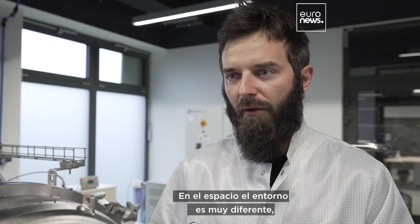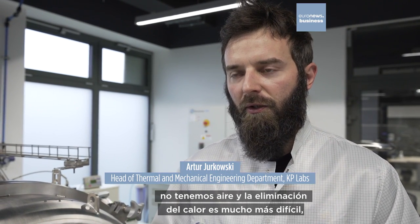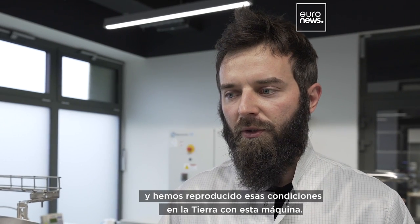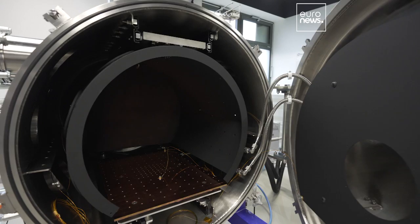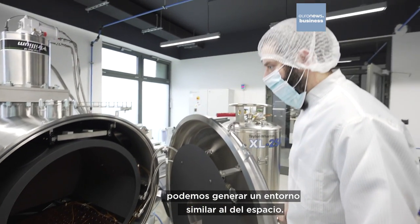In space, the environment is quite different. We have no air and heat removal is much more difficult. We have reproduced such conditions on Earth by this machine. This chamber is a thermal vacuum chamber, which means that inside we can generate a space-like environment.